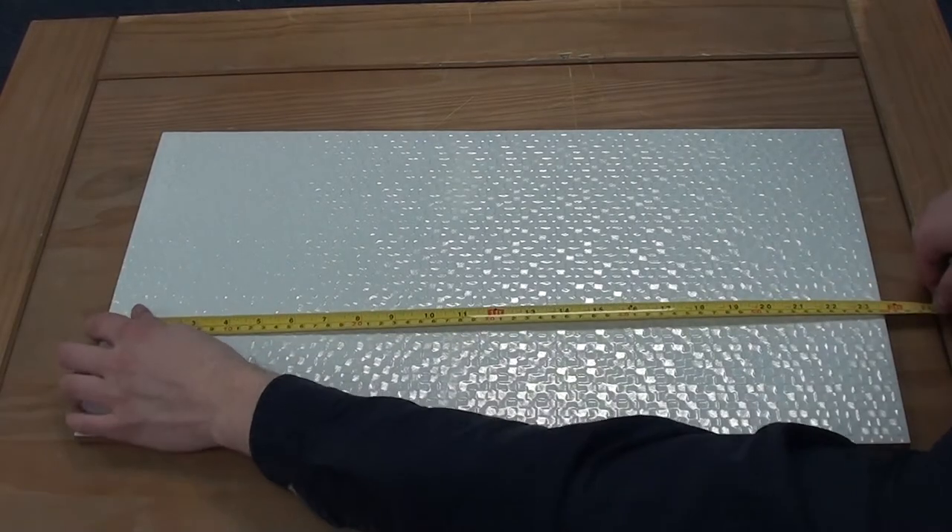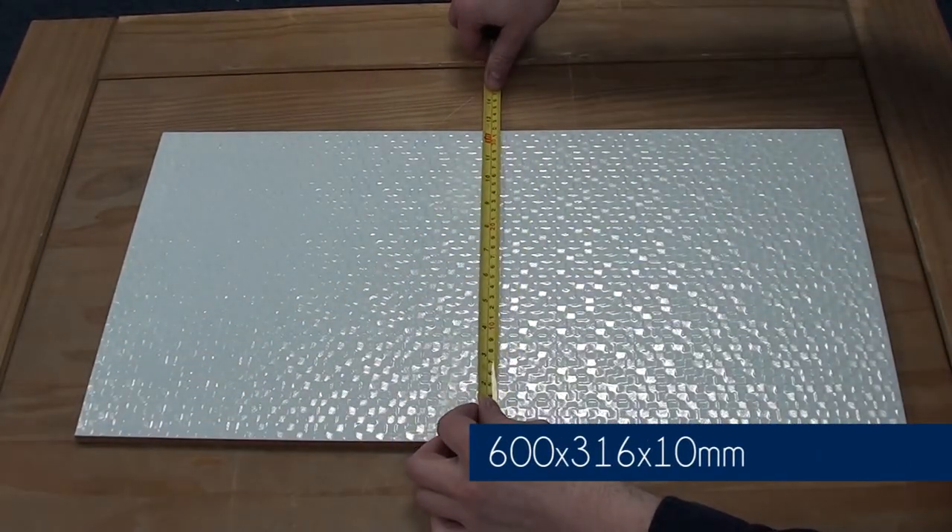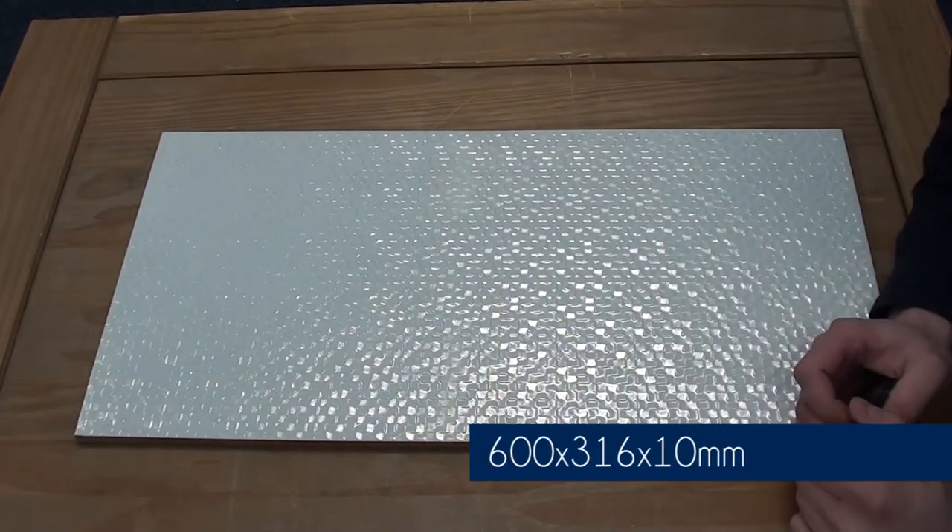This tile measures 600mm by 316mm and it is 10mm thick.